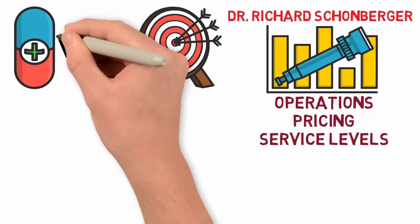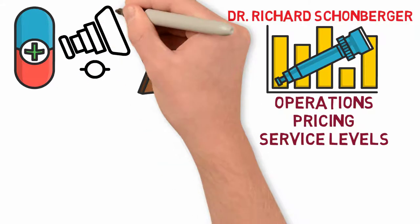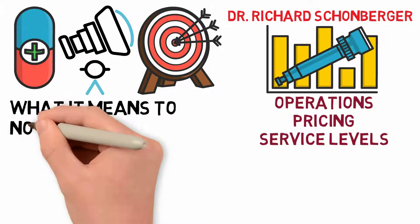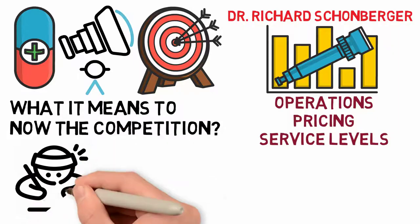When you know your competitors' operations well, you can better plan how to compete with them or even join forces at times. Let's take a look further at what it means to know the competition before we dive into 10 ways to find out what your competitors are doing.